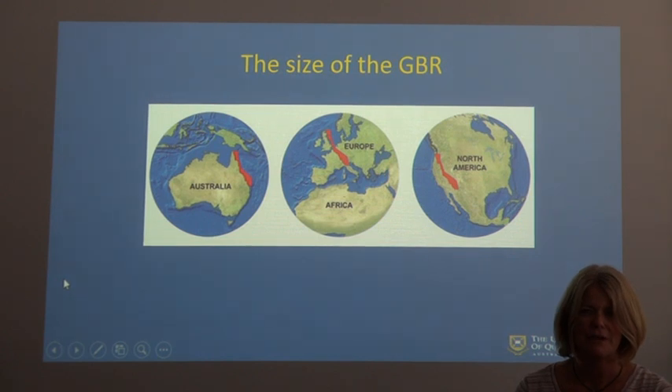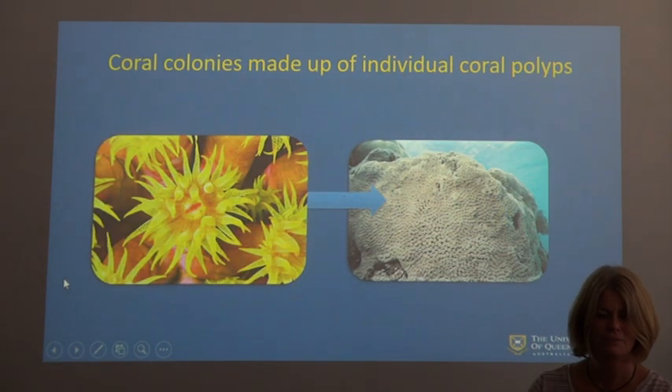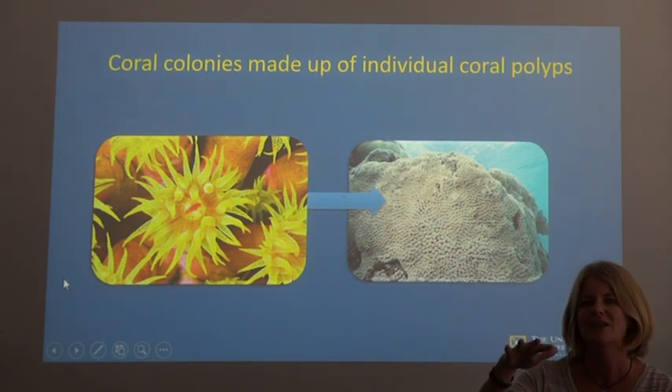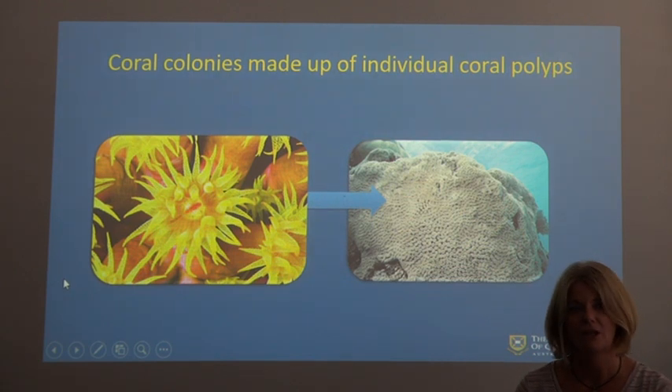You can see here the size of the Great Barrier Reef, where it's actually located in Australia, and the size comparison in Europe and North America. So, what is a coral? Corals are actually made up of polyps, and a polyp is like an upside-down jellyfish. The actual coral colony is made up of hundreds and thousands of those — think of a coral colony as like an apartment block of many layers of these different coral polyps.